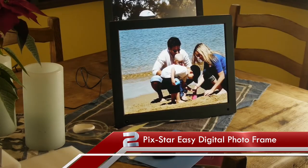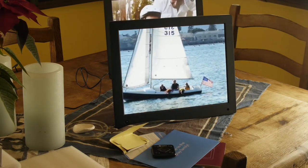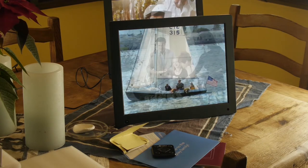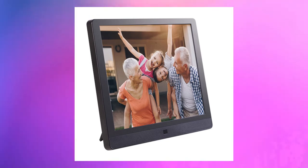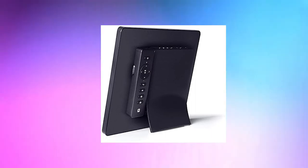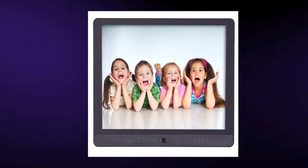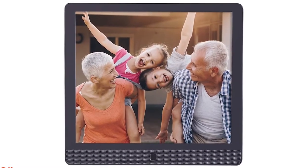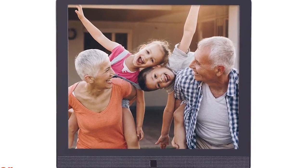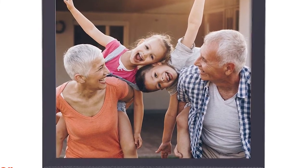Number 2: Pixstar Easy Digital Photo Frame. Pixstar offers a variety of convenient ways to transfer photos to the device, the most convenient being sending pictures as email attachments to the frame's dedicated email account. This frame is part of Pixstar's mission to make picture sharing more convenient and bring generations closer together through technology. You can be sure you'll be able to view your images and the photos of your friends and family regardless of where they are stored, making photo sharing easier than ever.